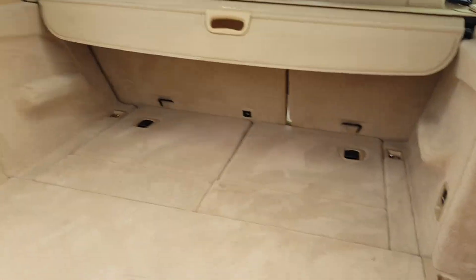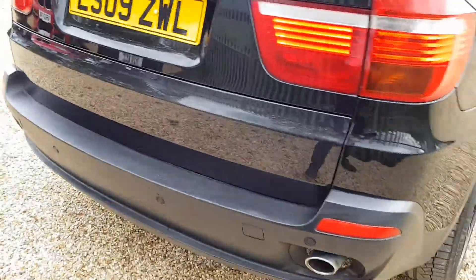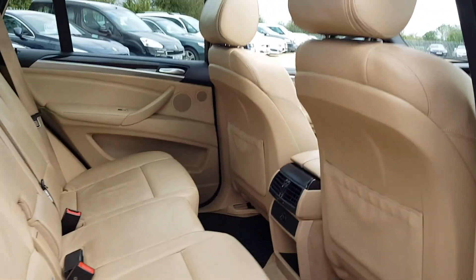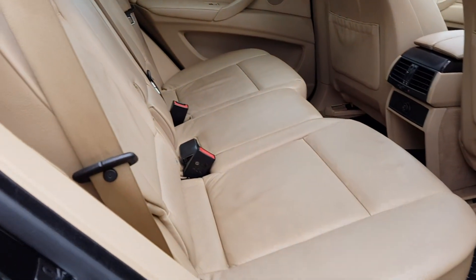There's a parcel shelf as well, if needed. Coming around to the rear — it's been very well looked after, interior's in good condition, lovely carpets also.